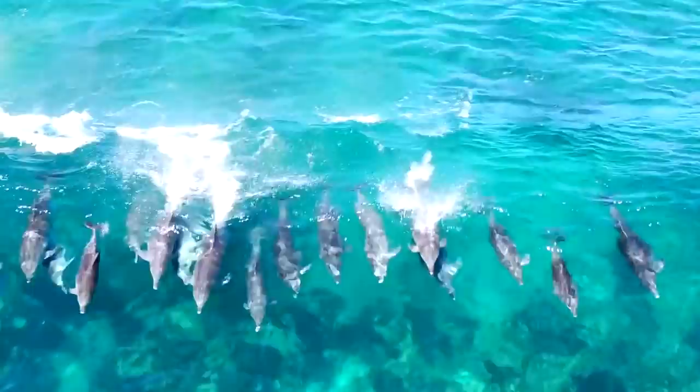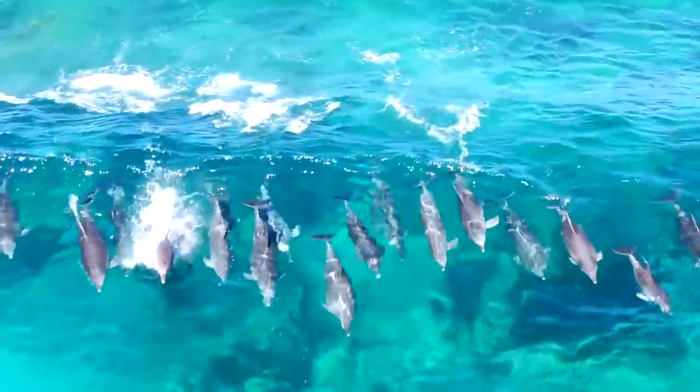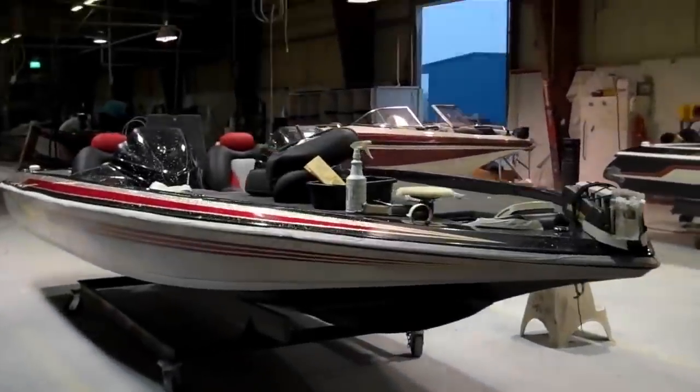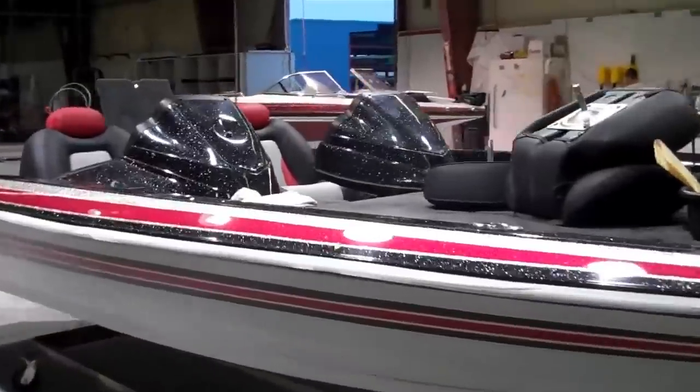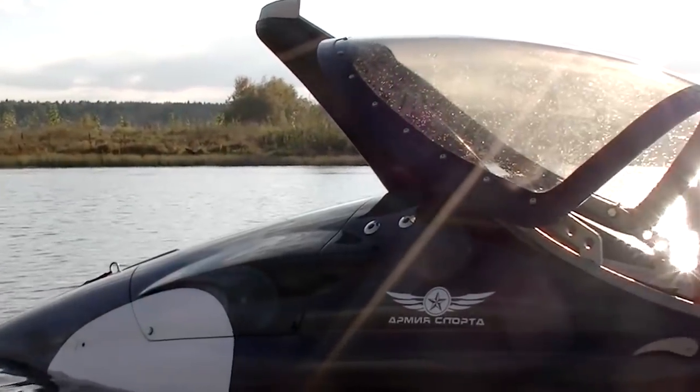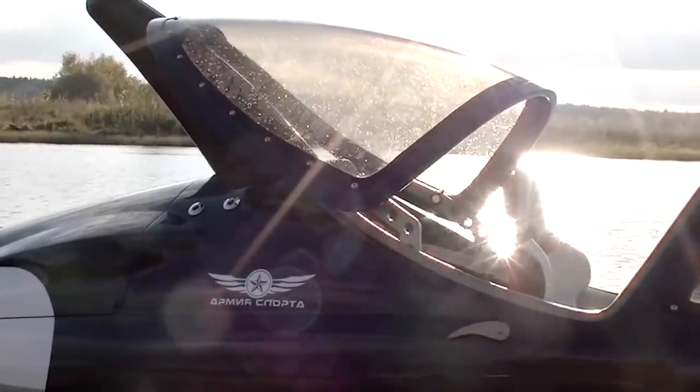As good as humans get at travelling on the water, we'll never be as adept at the task as dolphins, sharks, or fish in general. That leads us to a question: whenever we've designed boats which can submerge, for example the submarine, why haven't we just copied the basic design of a fish? That's what the manufacturers of Sea Breacher X have done, and it looks awesome!